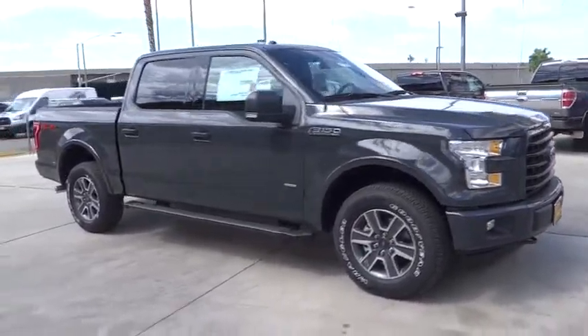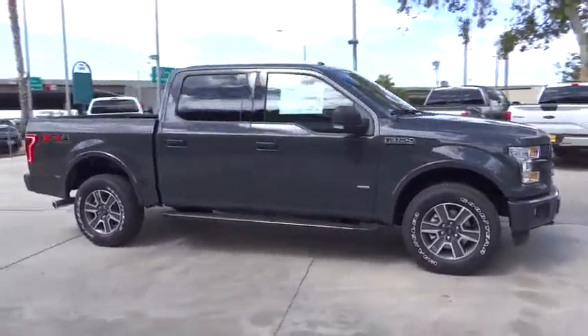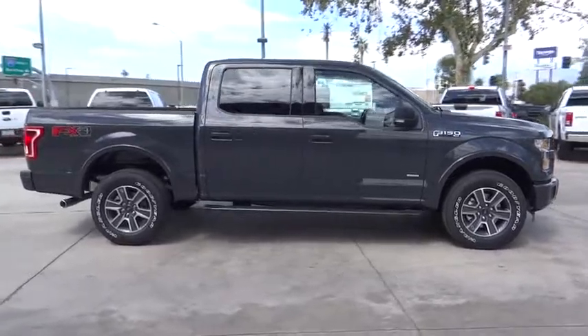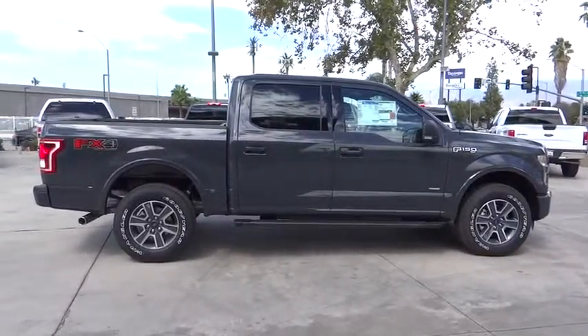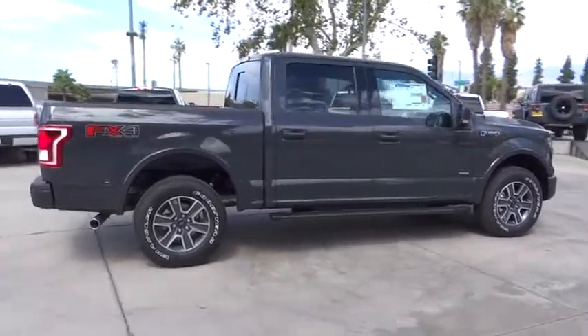A 2016 Ford F-150. A Ford F-150 knows how to handle any situation. It's built to follow orders. No whining. Here are some of this vehicle's great options.